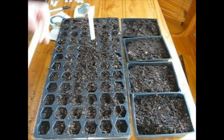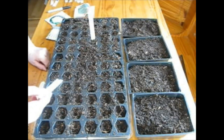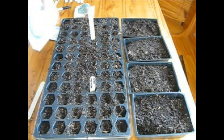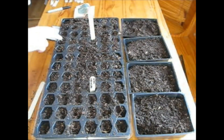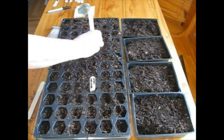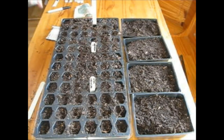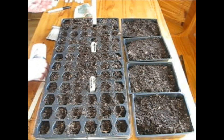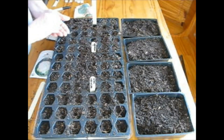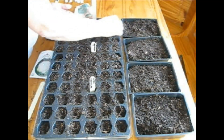I'm going to take out this popsicle stick — I love these fat popsicle sticks to mark with out here in the house. I'm going to put 'Early Snowball' there. Just for comparison, I'm going to do my Snowball Y in these last two rows here. Try to get one seed in each cell, but sometimes that's more difficult than you might think with these teeny, tiny seeds.